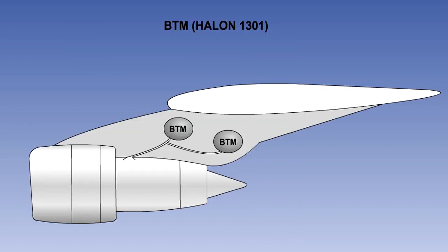Bromotrifluoromethane, BTM, or halon-1301, is stored in grey containers and used in fixed systems for the protection of auxiliary power units, power plants and cargo compartments. It has similar characteristics to halon-1211, except that it has a vapour spray which is more difficult to direct. For this reason, it is not normally found in hand-held fire extinguishers.